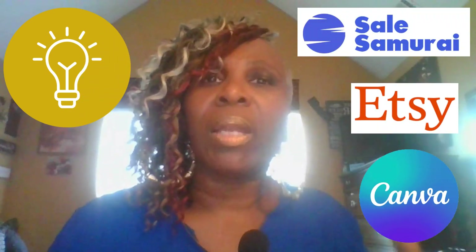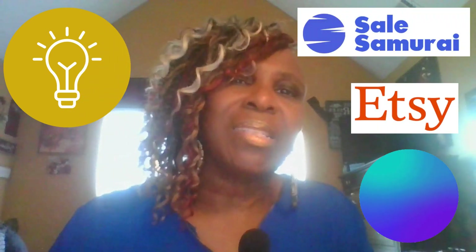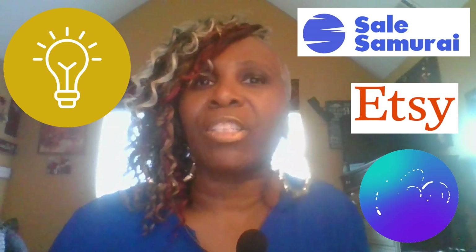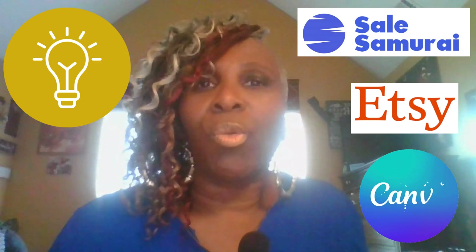Alright creators, are you feeling inspired? I hope so. Now that we've gotten Sell Samurai out of the way and how it can help you, especially if you're going to have an Etsy store, let's now concentrate on designing. So let's say you've decided to have a print-on-demand store and you're going to sell mugs as your main item. Let's do some designing for mugs.